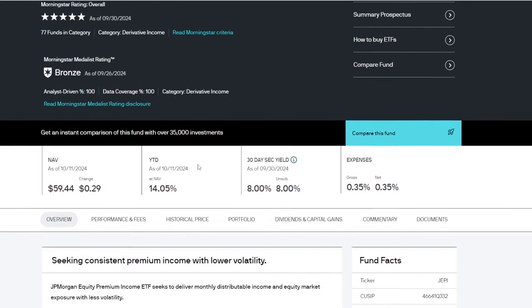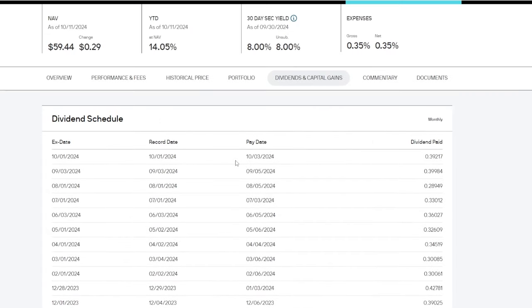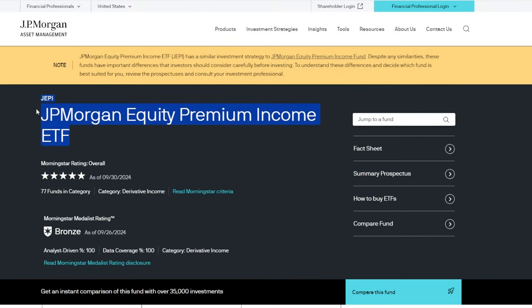JEPI over the long term hasn't really grown all that much in price, but over the past several years of me holding onto JEPI, if we were to look at all the dividends I've been paid, I think I'd probably average out around an 8% to maybe 9% to maybe 10% yield. In that context, JEPI for me personally has done exactly its job for what I was looking for originally when I bought into this one years back.